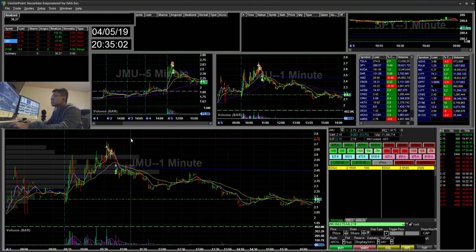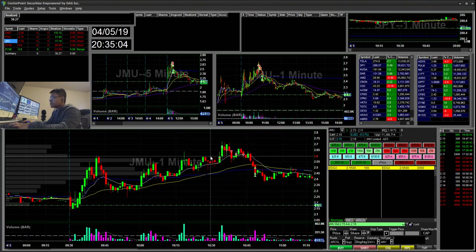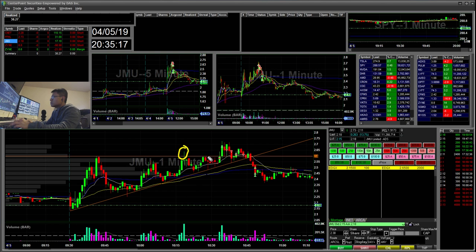JMU. So I saw this level, the $2.60 area. It was holding this trend line. You can see it broke $2.60 there and it fell, retested this trend line, it broke $2.60 again. So I started short when it popped up and then went back down. Then it squeezed up towards the high of day and I actually stopped out there for like a $40 loss.